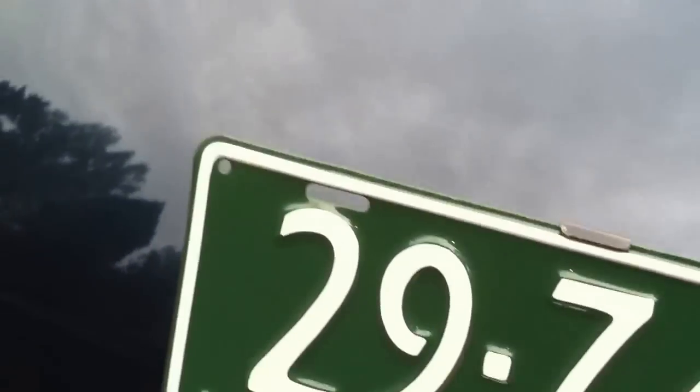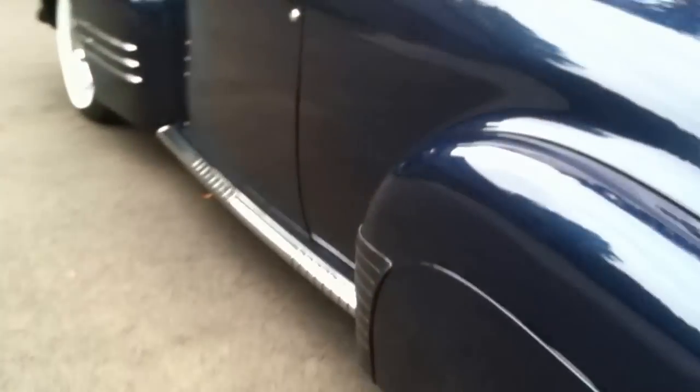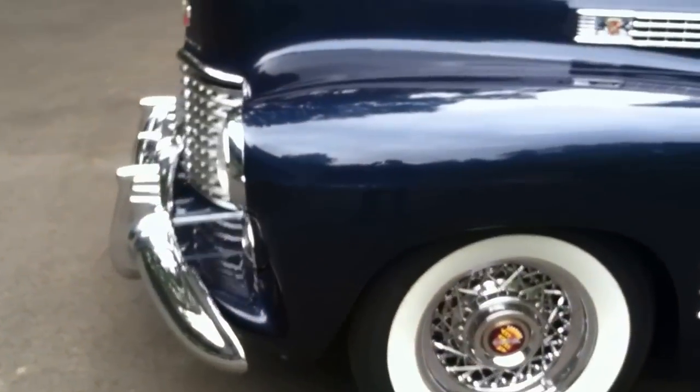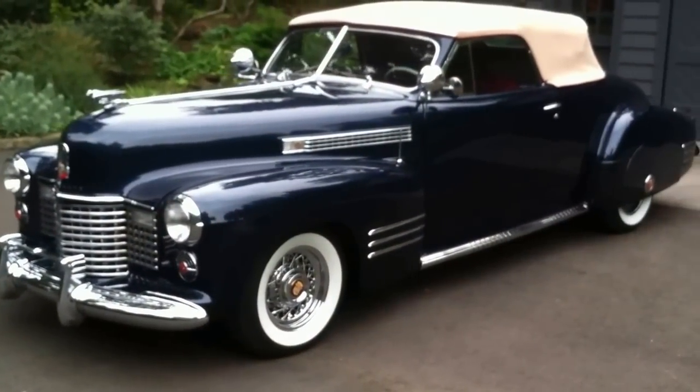We'll take a look in the trunk — correct houndstooth fabric lining, everything where it should be. And it does have a top boot. So as you can see, it's an absolutely lovely prize-winning car — a 1941 Cadillac Series 62 Convertible.